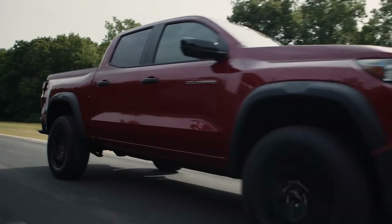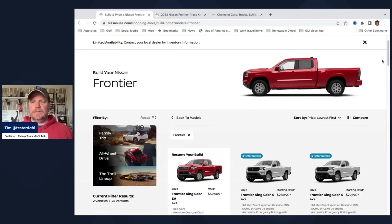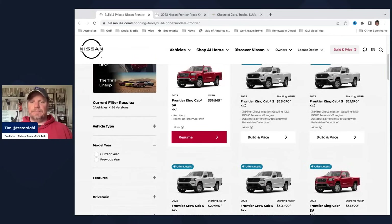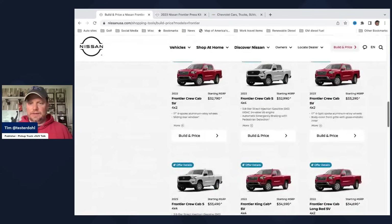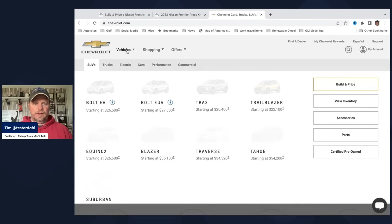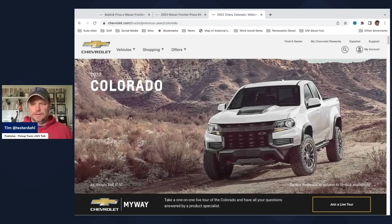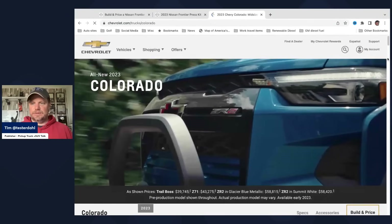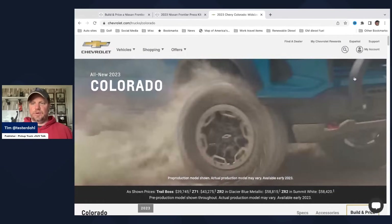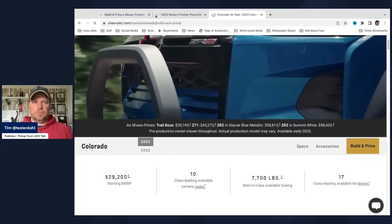Now let's talk about this Nissan Frontier versus the brand new Chevy Colorado. I drove the Colorado a couple weeks ago in California. Starting with build and price — you can really see the differences stand out pretty quickly. The Nissan Frontier comes in different varieties: King Cab extended cab, different bed lengths — basically six-foot or five-foot — and you can still get a Crew Cab long bed. The Chevy Colorado 2023 comes in Crew Cab only, with ZR2 and different off-road packages. You can't get much beyond that in the Colorado.